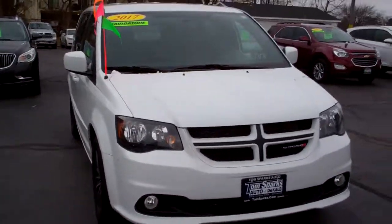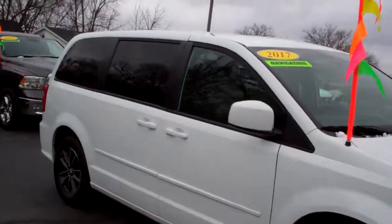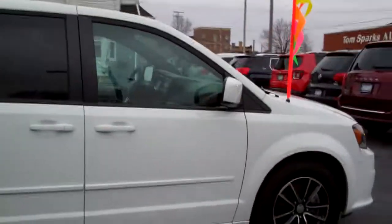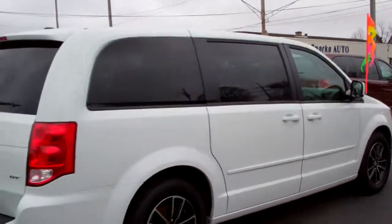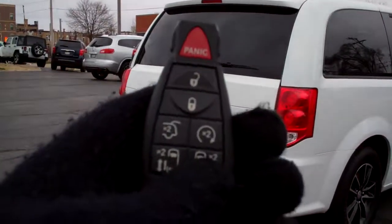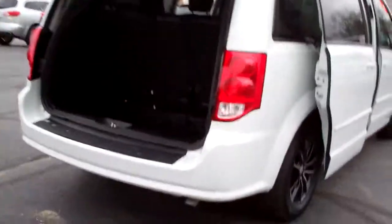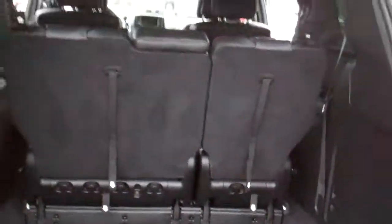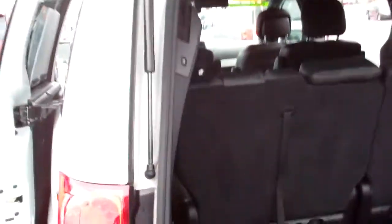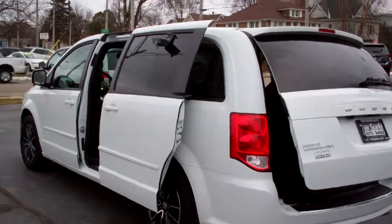Check this out — 2017 Dodge Grand Caravan, white in color, GT package. Got the nice alloys, privacy glass, color-keyed moldings and door handles, rear backup camera, power liftgate, power sliding doors — you can use the remote to open those — and remote start. You got Stow 'n Go on this vehicle, nice floor mats. Those seats go full flat into the floor, makes it real nice and easy to put things in there, store things. Front wheel drive, six cylinders, got a clean AutoCheck — it's all set up ready to go.